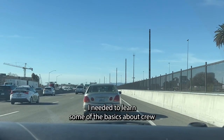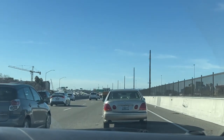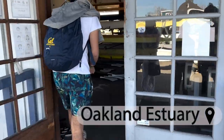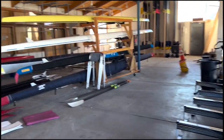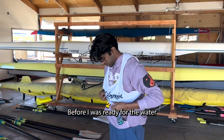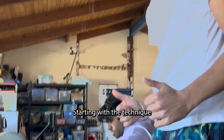Before I was actually ready to practice though, I needed to learn some of the basics. The team very politely offered to show me around the facility located in the Oakland Estuary and teach me some of the basics. Rowing is not a simple sport and there was a lot to understand before I was ready for the water, starting with the technique.